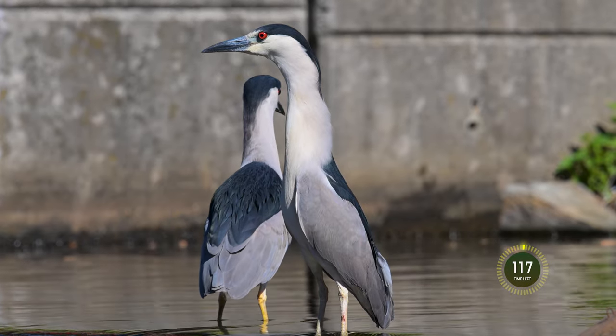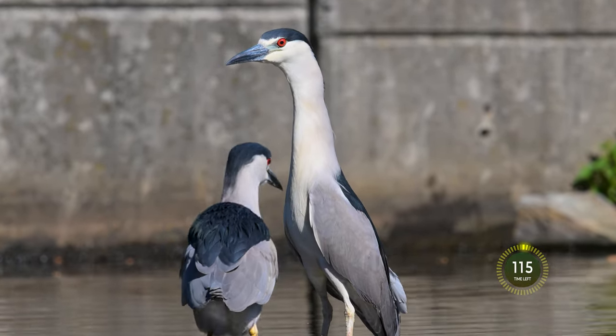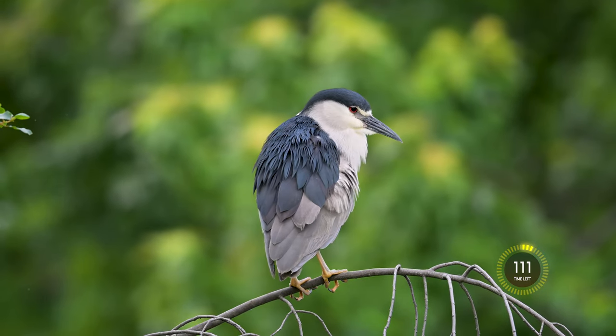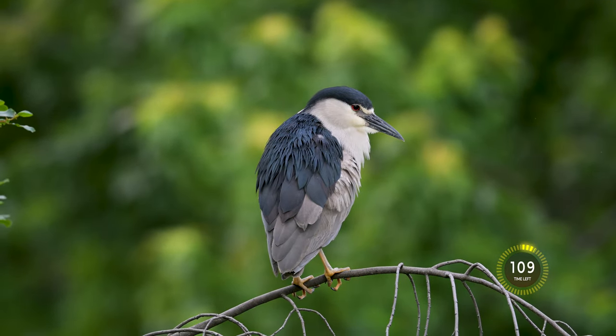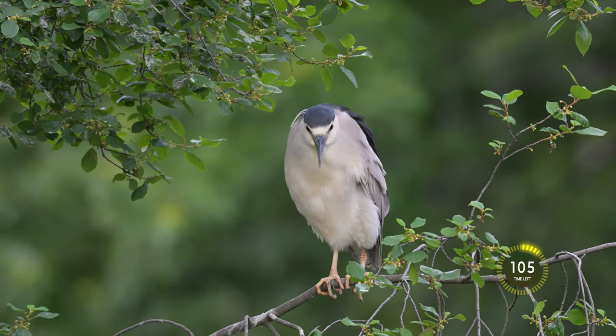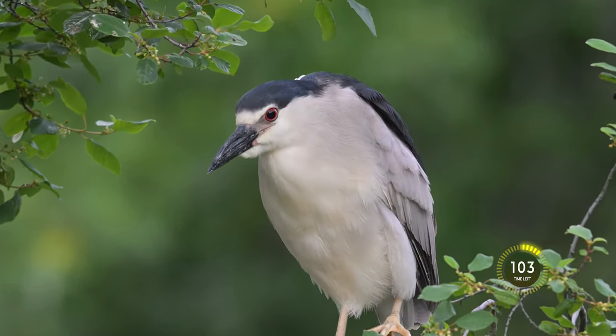The Black-Crowned Night Heron is a medium-sized wading bird. It is found in many parts of the world and is definitely a spring, summer, and early fall bird that can be seen in my area in the Northeast. They have really distinctive red eyes.